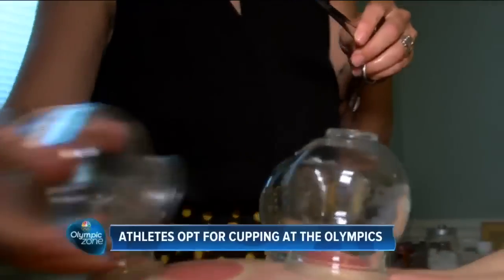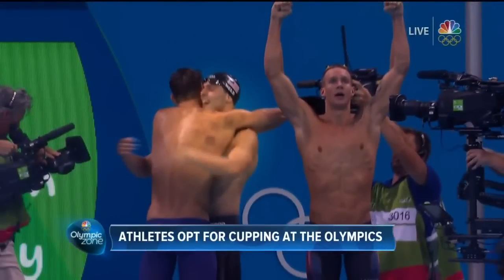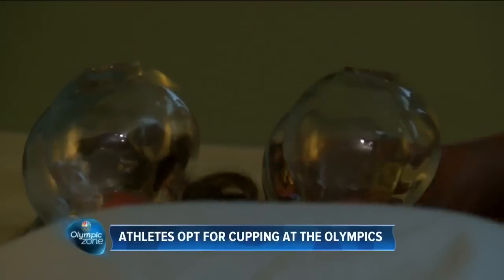This is cupping. It's like a reverse of deep tissue massage. So it's no wonder we're seeing marks like these on Olympians like Michael Phelps — they're the results of the ancient practice.